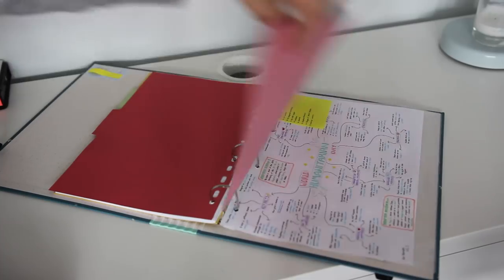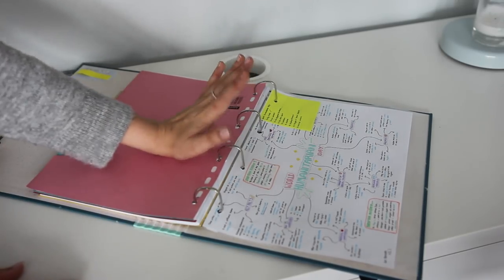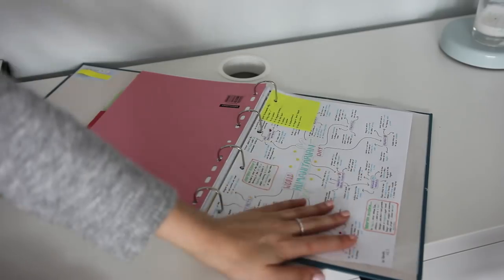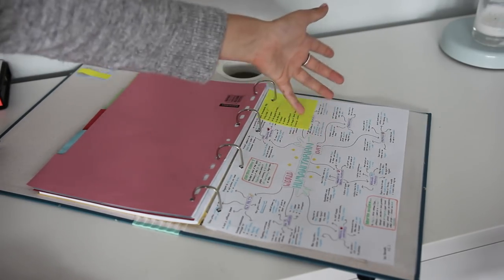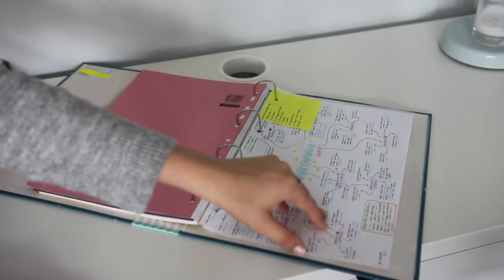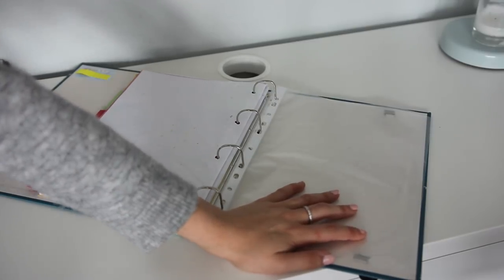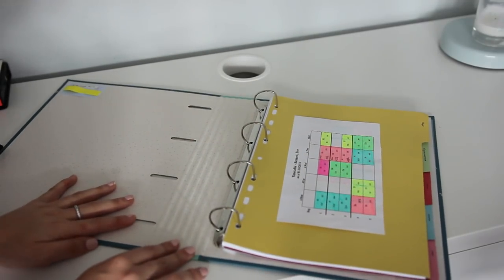In the 'other' section I put school stuff that's not subject-related — like my mind map (there's a video on how to make it), stuff for an assembly I'm doing, letters, admin like prom stuff, yearbook stuff, or notes from a deputy head meeting. I also always keep two plastic wallets in the back because you never know when you'll get a certificate or something you don't want to crease or hole-punch. That is essentially my day folder — this system works like a charm.